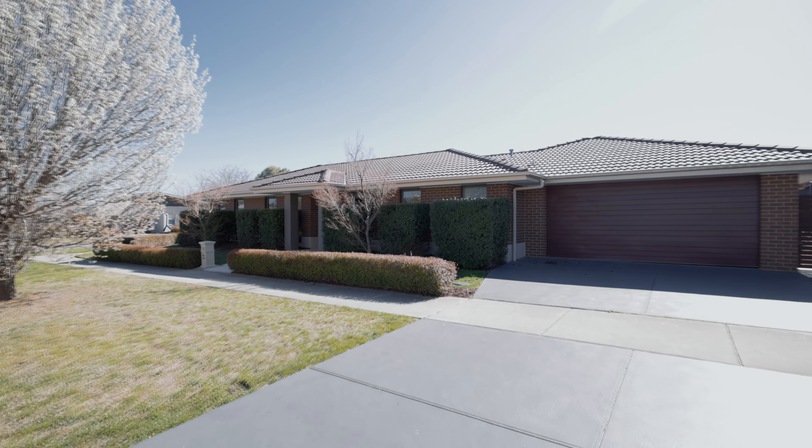Welcome to this stunning four-bedroom, two-bathroom home in the heart of Crace. It is move-in ready and we cannot wait to show you what this beautiful property has to offer.